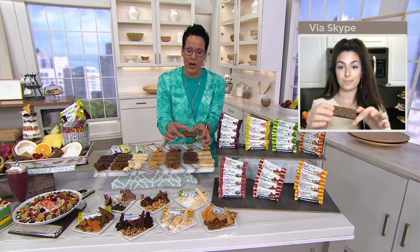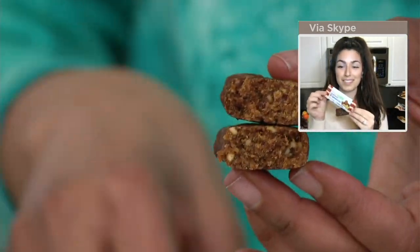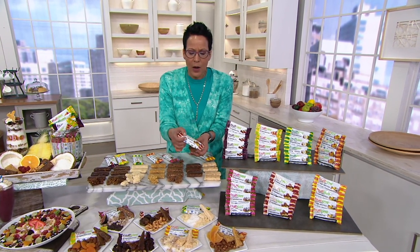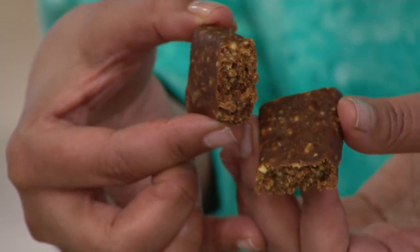With about an hour and 20 minutes left and 800 already ordered — many stocking up with more than one — at this show-only price you're looking at $1.18 a bar. Which convenience store or gas station could you walk into and get this bar for $1.18? You look for a good-for-you bar — 140 to 160 calories, nine ingredients or less — and it's going to cost three or four dollars at retail.